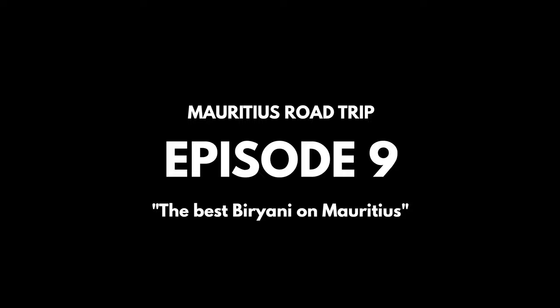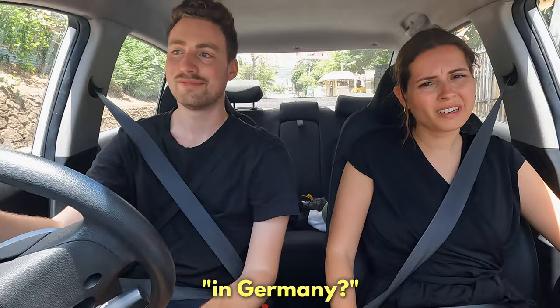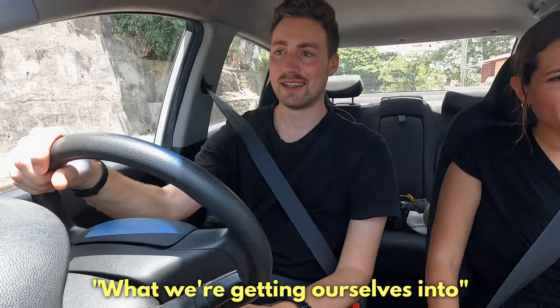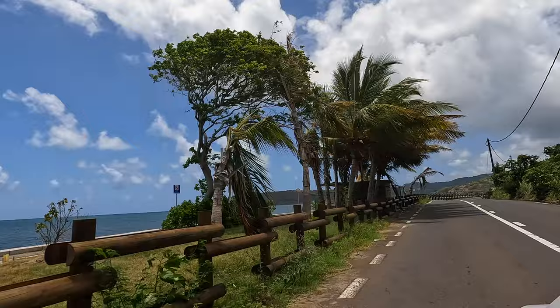We can confirm that beaches on the east coast are by no means less beautiful than on the other coasts of Mauritius, but it was a little bit more windy. A little breeze in hot weather is actually quite nice. We're now driving along the coastal road that leads to Mahébourg, and it's a very nice road.